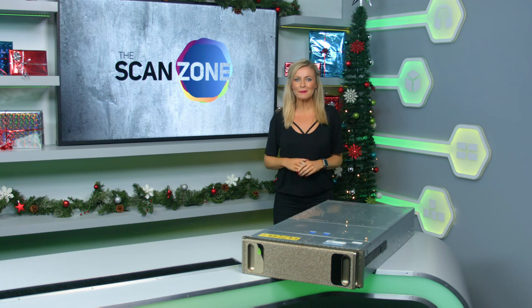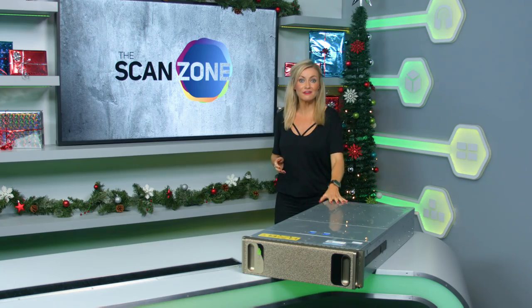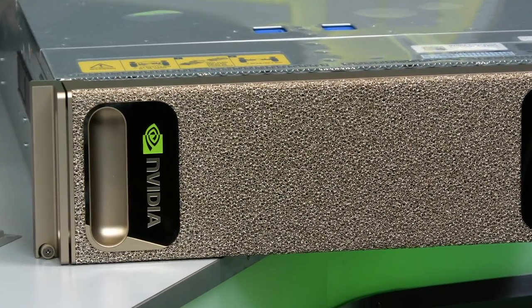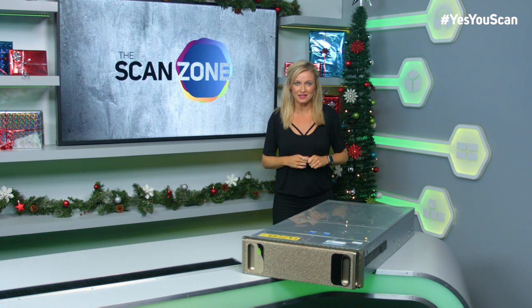Now, as you know, we're all about pioneering tech here on the ScanZone. It's time to check out this very special box of tricks. It's Nvidia's DGX-1, and it's the world's first deep learning supercomputer. ScanZone's Alan Rupp reports now on big tech that's making history fast.